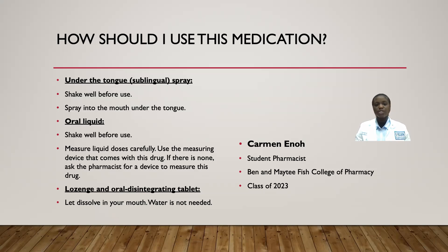For the lozenge and orally disintegrating tablets, let the tablet dissolve in your mouth and you may use water if you need to.